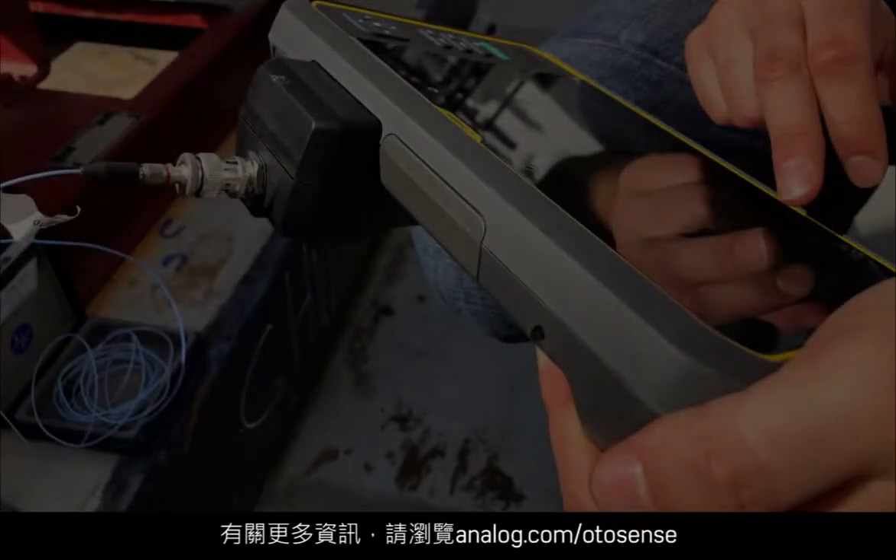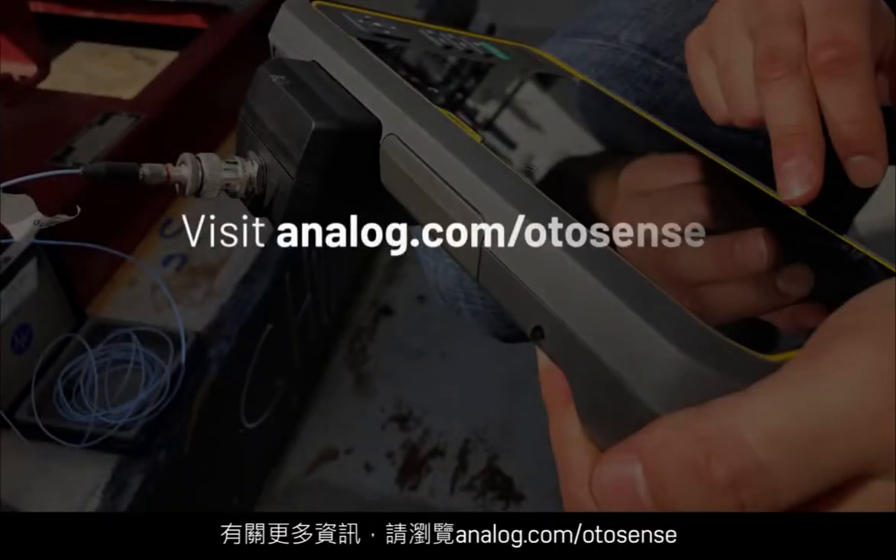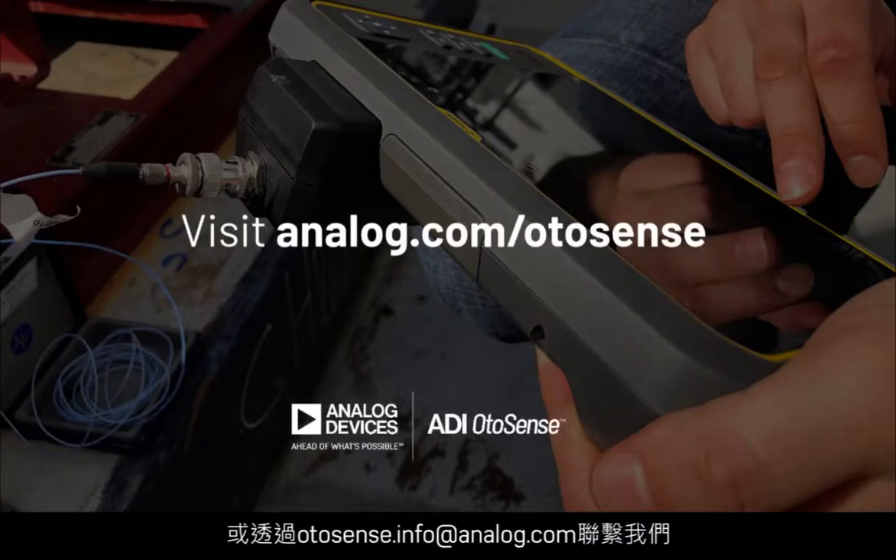For more information, please visit analog.com/otosense or contact us at otosense.info@analog.com.